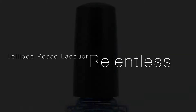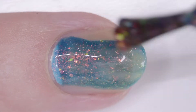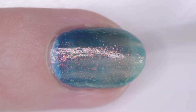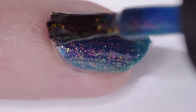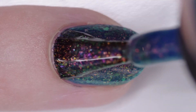Lollipop Posse Lacquer Relentless is a navy iron blue jelly with pink, gold, green, blue, multi-chrome iridescent flakes. I wore it in four thin coats but two or three will cover. It has a nice fast drying formula. The inspiration is a crab and his cigarette. The price is $13 and there is no cap.